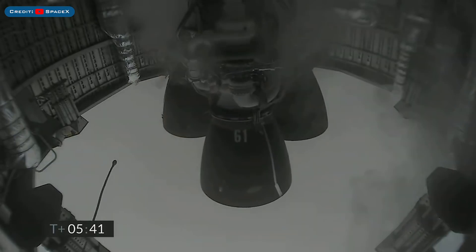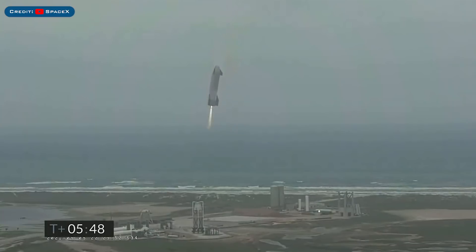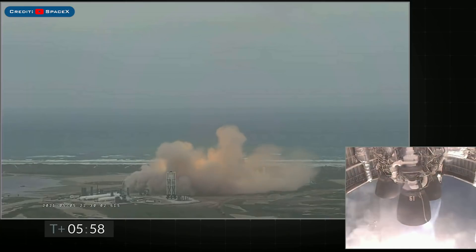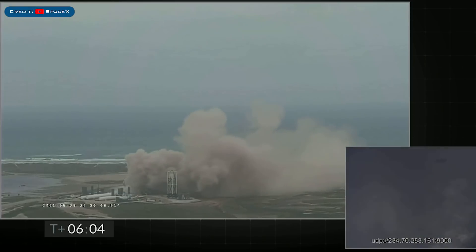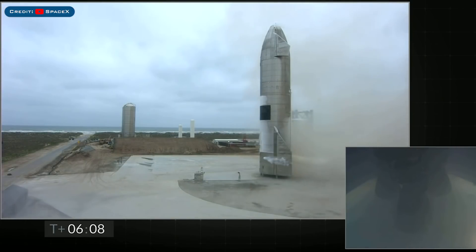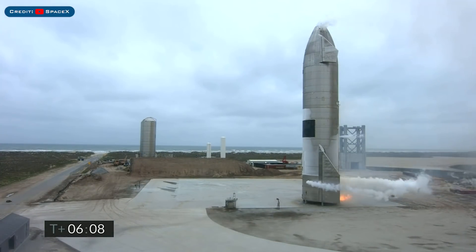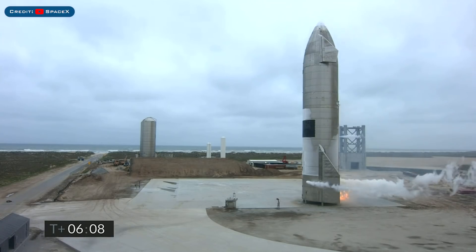SM-15 then performed an absolutely beautiful landing, placing itself smoothly down onto the landing pad. Starship headed back to the landing zone, and Starbase flight control confirmed — as seen on the live video — we are down, the Starship has landed.